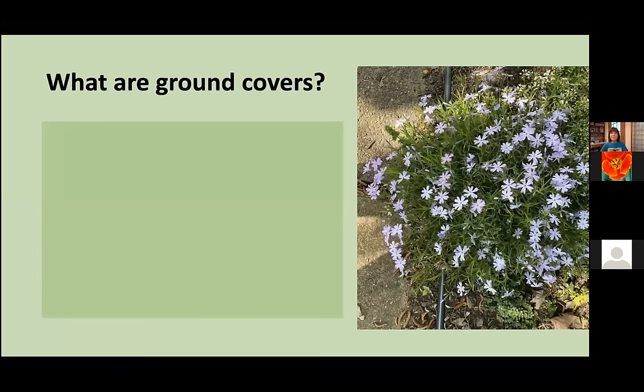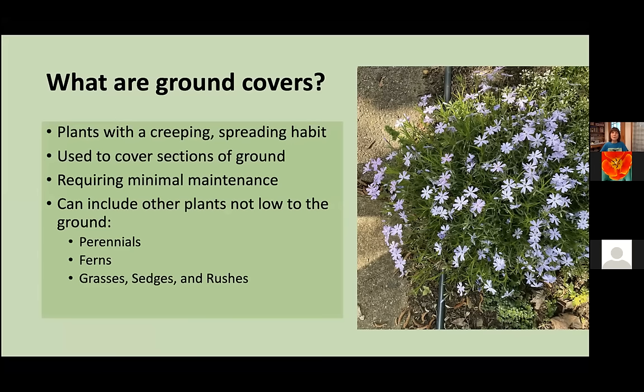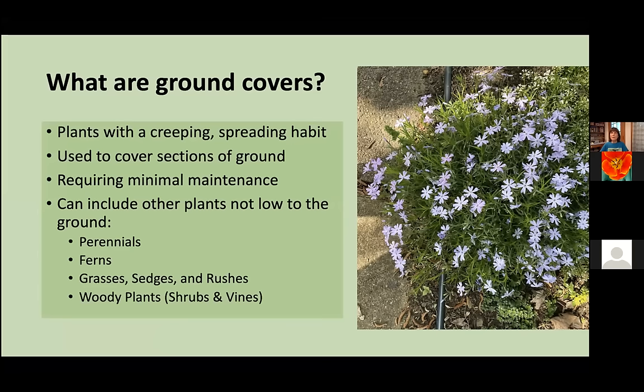So what are ground covers? Traditionally, people think of them as plants with a creeping and spreading habit used to cover sections of ground and requiring minimal maintenance. But today I would like to introduce you to some other categories of plants. They won't necessarily grow close to the ground, but they can in fact cover ground. Some are perennials, some are ferns. I will also speak about a few grasses, sedges, and rushes, and finally there are even some woody plants — some shrubs and vines that can fill this ground cover function.